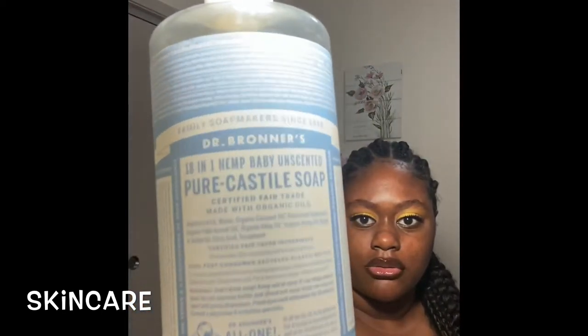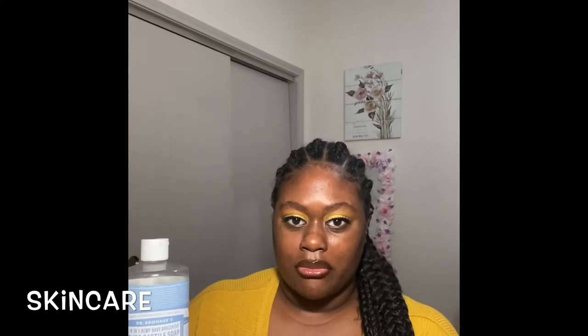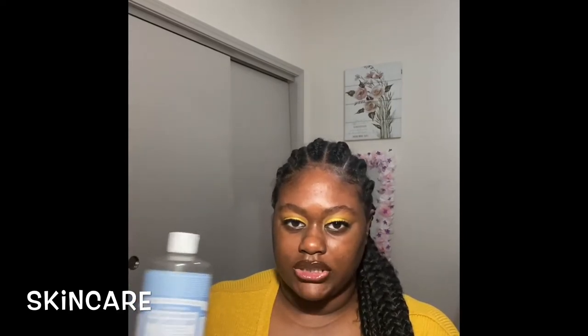My next soap that I use on my face, which I just started using recently in the shower, is Dr. Bronner's soap — the baby one. It's unscented and I use it for my body and my face. It's an all-purpose soap, you can use it for anything. I just take a drop of this in the shower after washing my body, wash my face off with it, and it works pretty good. It doesn't break my skin out or dry it out.